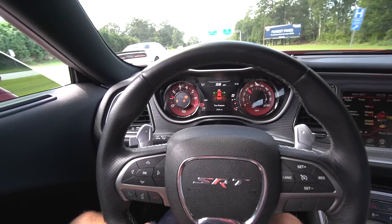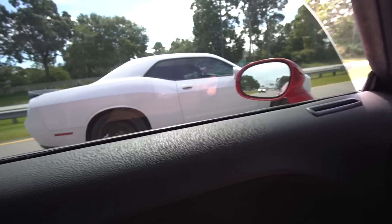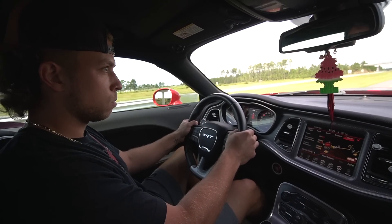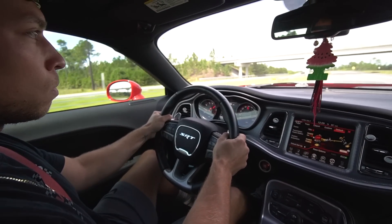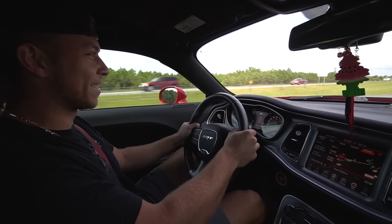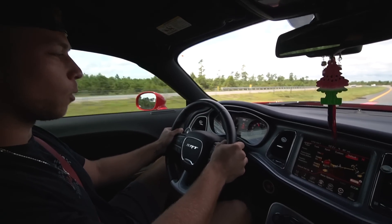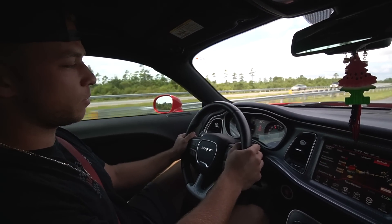It looks like we just found another hellcat — what are the odds? This is a big body car. These things are heavy, you can feel it. I kind of eased into it, but damn. All right, maybe we can hit it one more time.